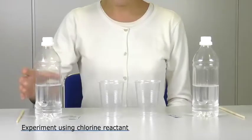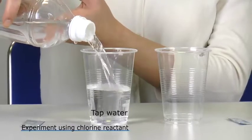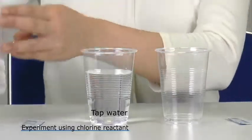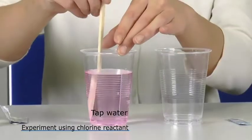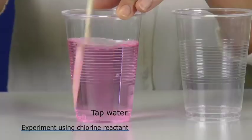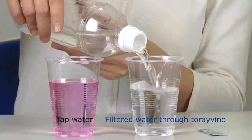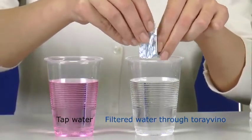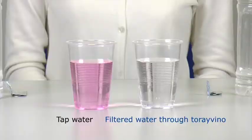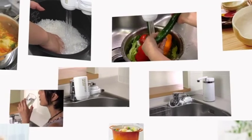Next is a chlorine removal experiment. We pour a reagent that reacts with chlorine into tap water and stir. As you can see, the water turns pink because the tap water contains chlorine. When filtered through the Torre Vino, chlorine is removed completely from the water and there is absolutely no reaction from the reagent. As you can see, the Torre Vino provides you with delicious, safe water.